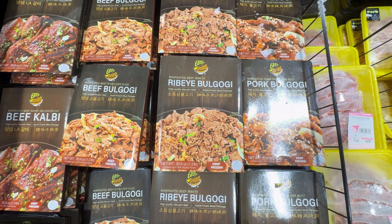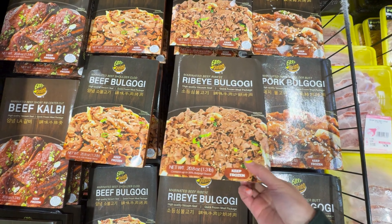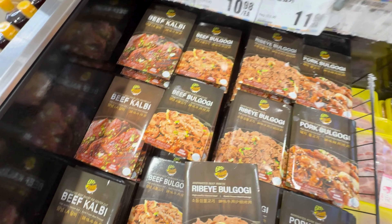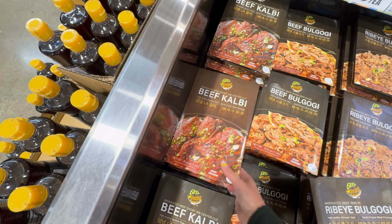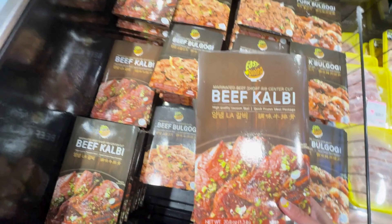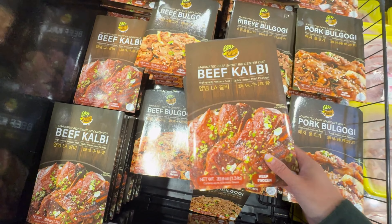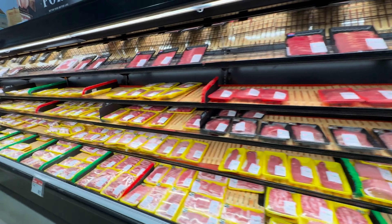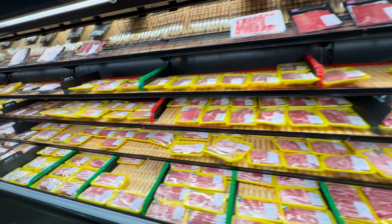Finally, I found a frozen premade galbi. It looks really good — let me try this. And I'm also going to get the kalbi. They look so yummy. Wow, look at this meat selection — that is so much.